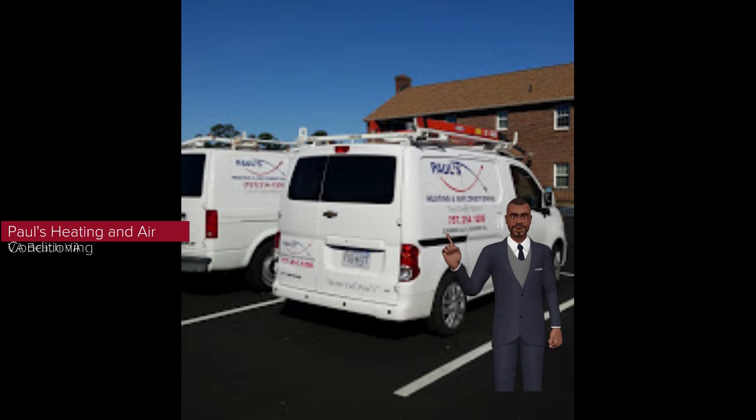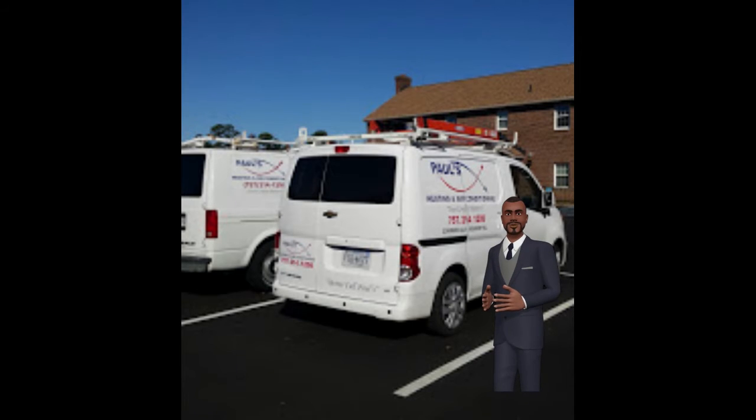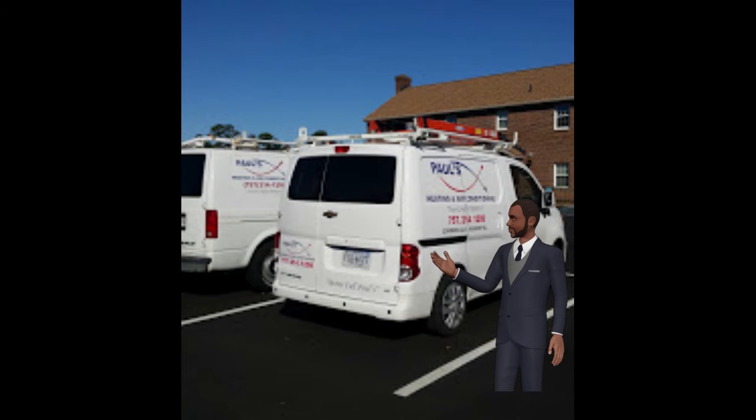Helping you better understand HVAC with these simple-to-follow tips. Have you ever woken up to find that your house feels like an icebox, or returned home from work only to find that your living room is like a sauna? If so, you know the importance of knowing where to turn during HVAC emergencies. This short video is intended to provide useful advice to homeowners everywhere who may find themselves in similar straits.